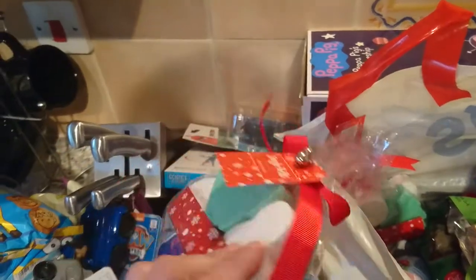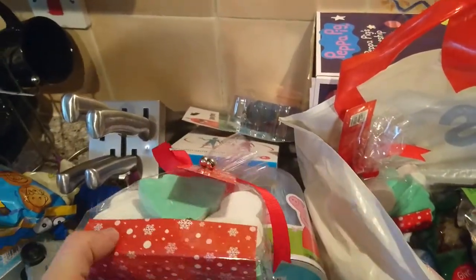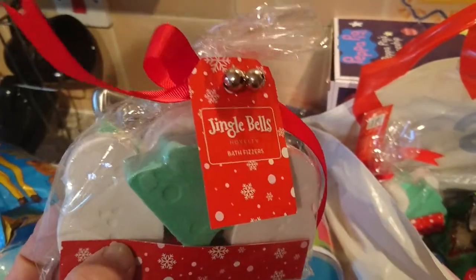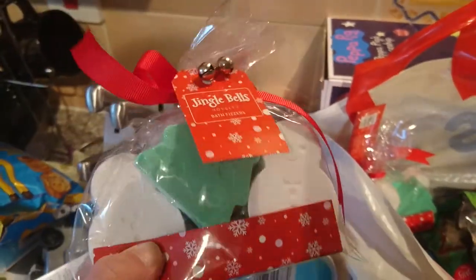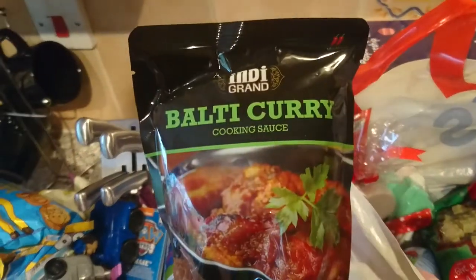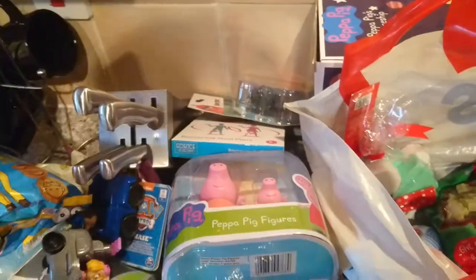I've got two packets of these bath fizzers — there's six in here. As you know, my kids love these — they'll be for bath time and they were 99p each. I've got this Salty Curry — I think this was 59p.